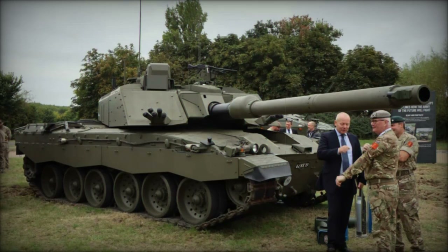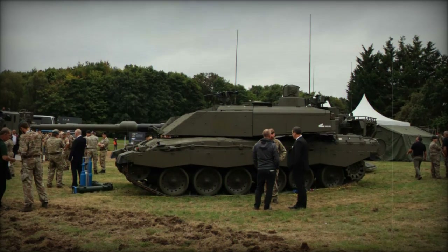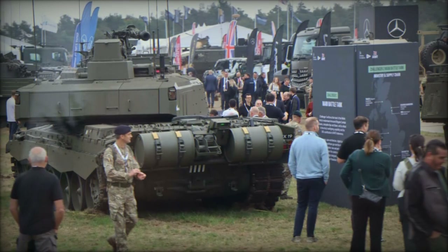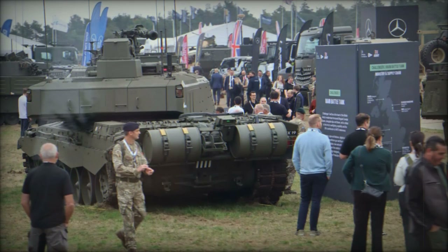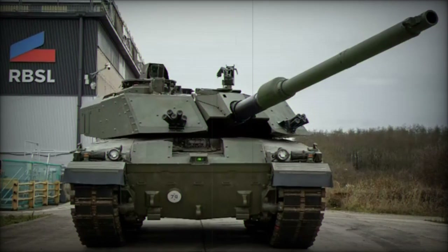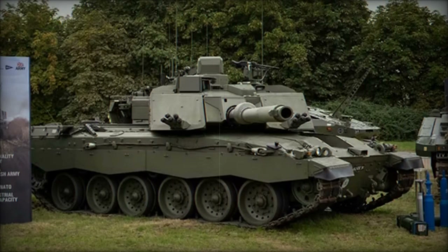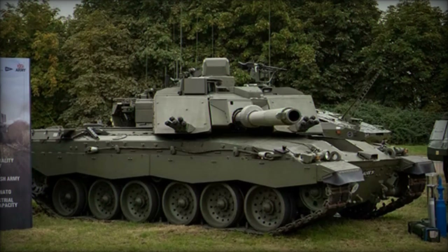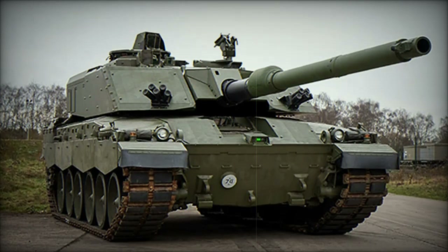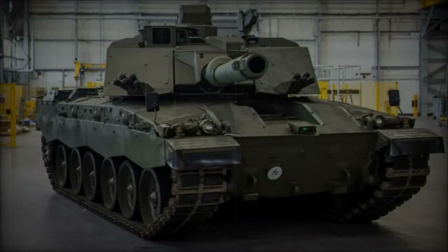To address this, the UK is collaborating with Germany to develop a new Enhanced Kinetic Energy round, ensuring the Challenger 3 can operate effectively alongside Germany's Leopard 2 tanks. The Challenger 3 programme has already hit several significant milestones: pre-production units were delivered in early 2024, and live-firing trials commenced in Germany in April of the same year. The British Army will eventually receive a total of 148 Challenger 3 tanks, with the first units entering service by 2025. The overall project is estimated to cost approximately $1.17 billion and is expected to support around 300 jobs at RBSL's Telford facility, as well as 450 additional positions across the broader UK defence supply chain.